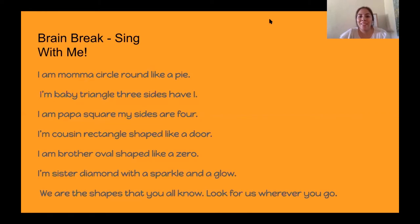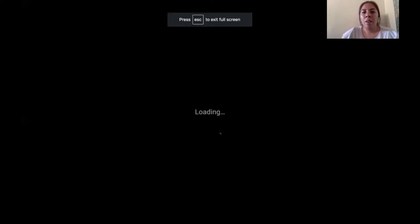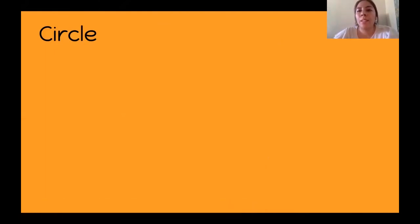Good job, boys and girls. I hope that you guys liked that song. After the brain break, we are going to do one last review of shapes, and we are reviewing a circle. What reminds you of a circle? Hmm, let's think.